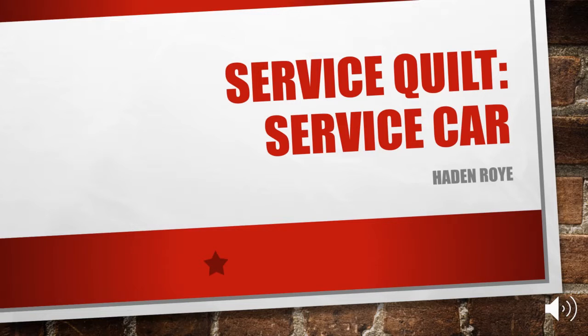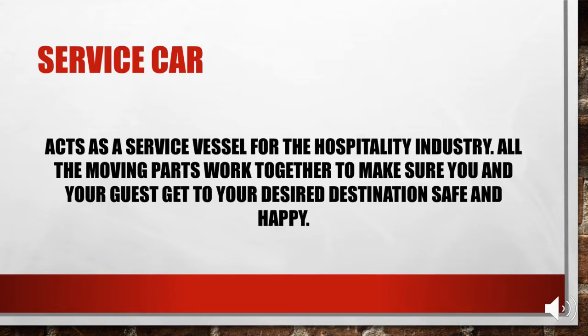Hi, my name is Hedon Roy and I am presenting my Service Car, which is basically a car that I've taken and put different parts on to show you how it can benefit the service industry. The reason why I picked a service car is it acts as a service vessel for the hospitality industry and all the moving parts that work together to make sure you and your guests get to their desired destination safe and happy.